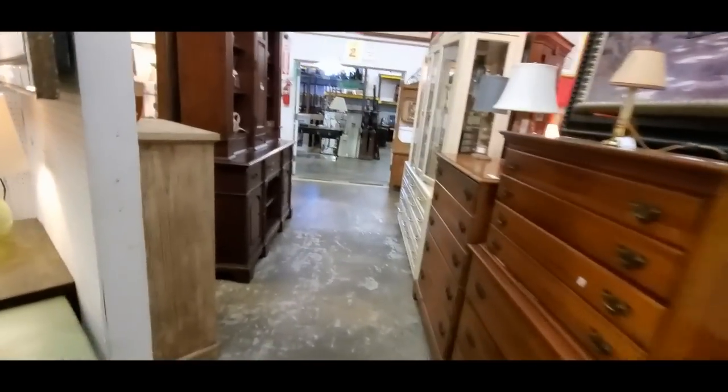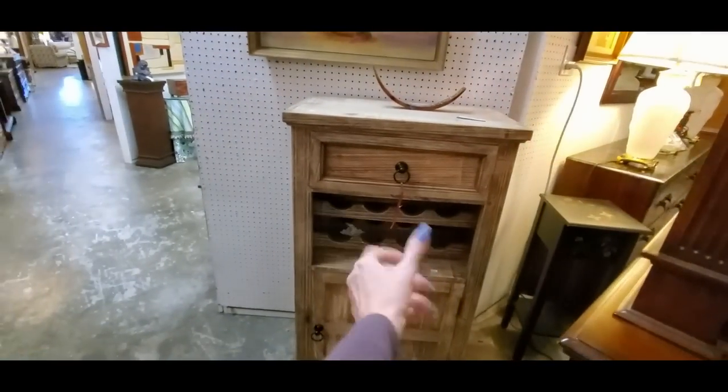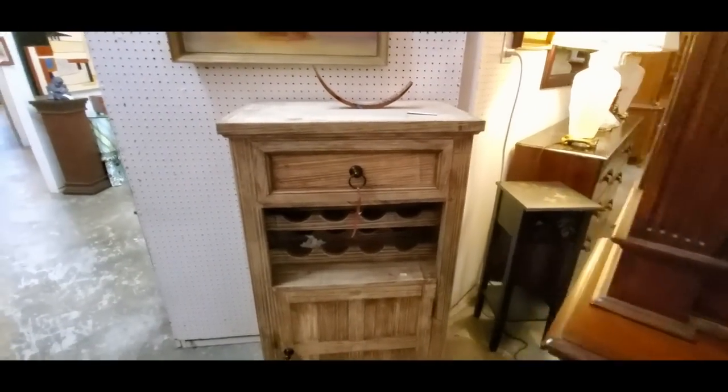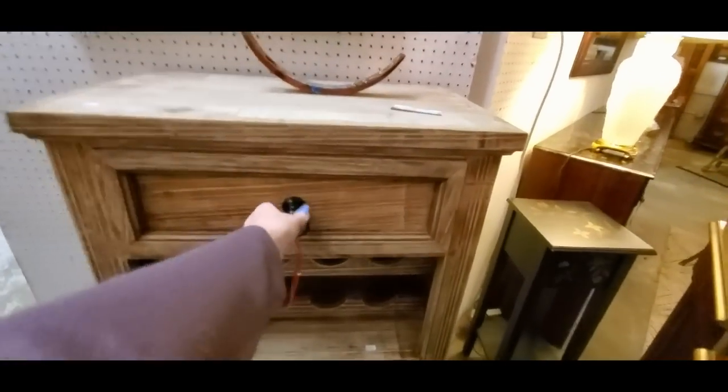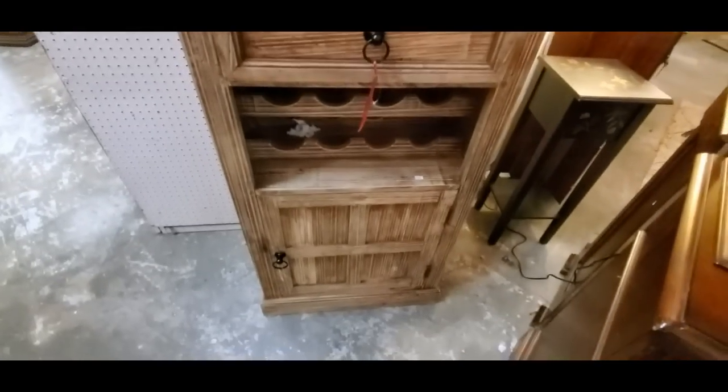And more dressers — we've got dressers everywhere. Now see, something like that is the perfect size. That would be absolutely perfect, but it's a wine holder — it holds wine bottles. But if it held some socks and underwear, that'd be perfect. It's the perfect size.